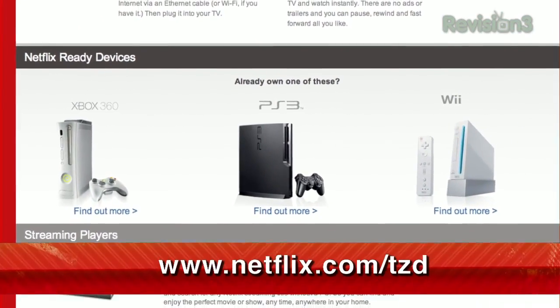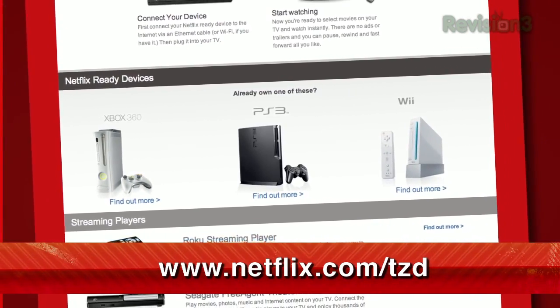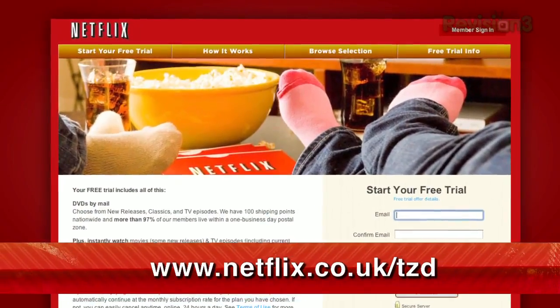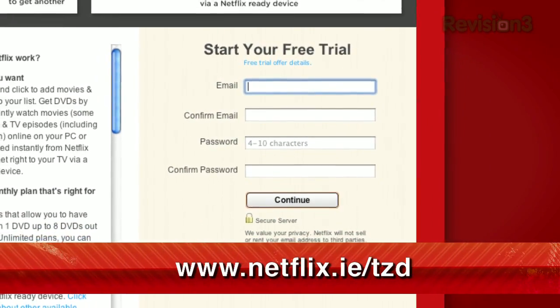But if you haven't tried it out yet, you can get a totally free trial membership just by going to netflix.com/tzd. I've just been getting on the Breaking Bad bandwagon, catching up on the seasons via Netflix. And if you're in the U.K. and Ireland, it's also available there now too — just check out netflix.co.uk/tzd or netflix.ie/tzd.